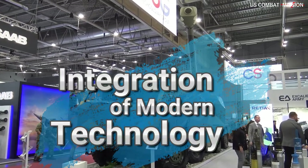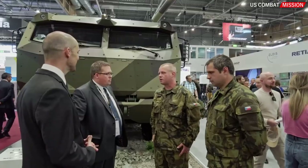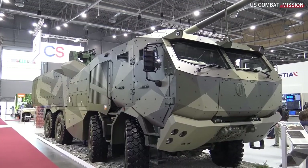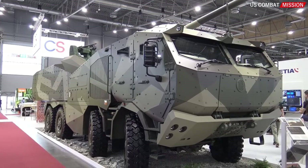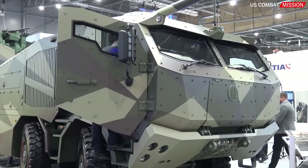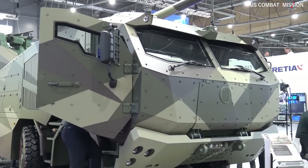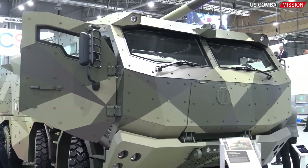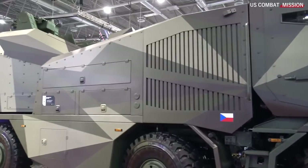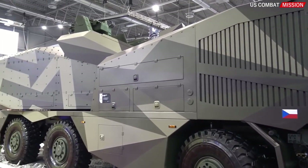Integration of modern technology. The Morana integrates modern technology into its fire control system, including the use of cutting-edge software and hardware. This enables seamless integration with other communication and observation systems, facilitating real-time information exchange and effective coordination with other elements within the forces.